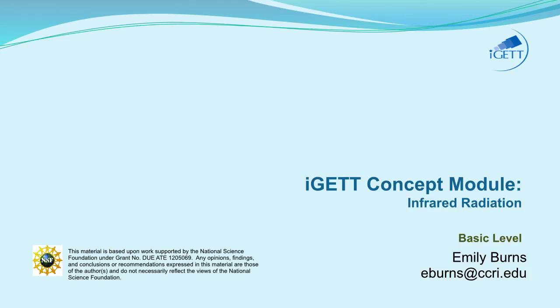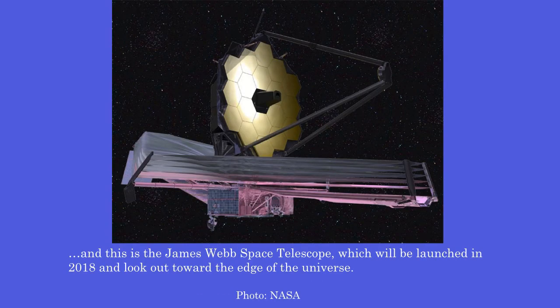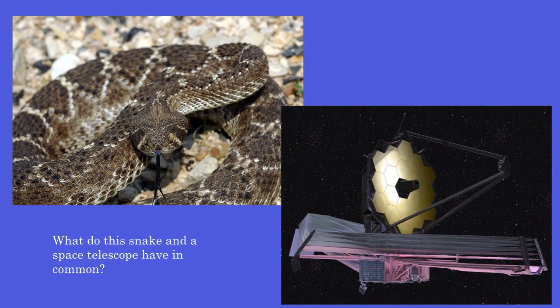Welcome to the IGET Concept Module on Infrared Radiation. This is a western diamondback rattlesnake. And this is the James Webb Space Telescope, which will be launched in 2018 and look out toward the edge of the universe. What do this snake and this space telescope have in common? They both detect infrared radiation.